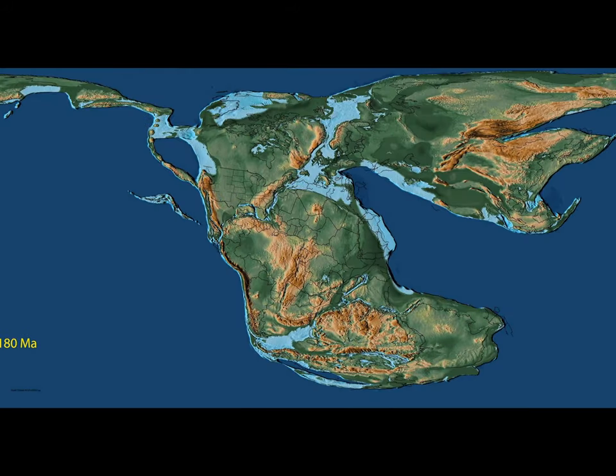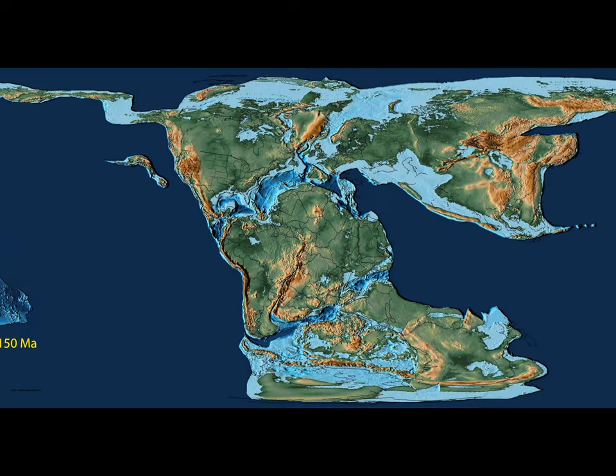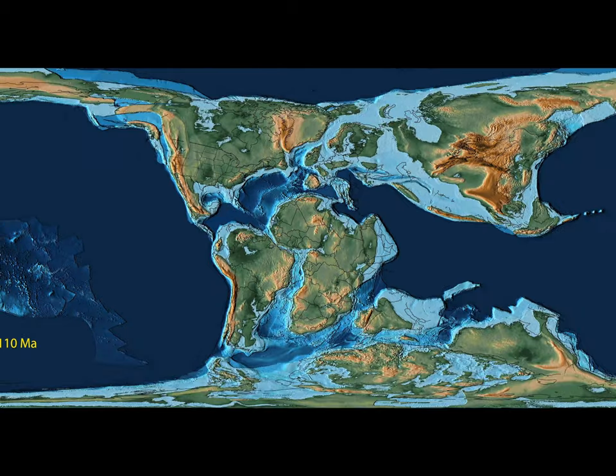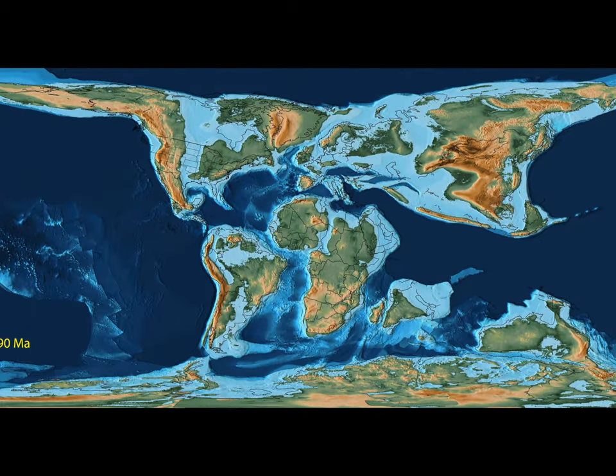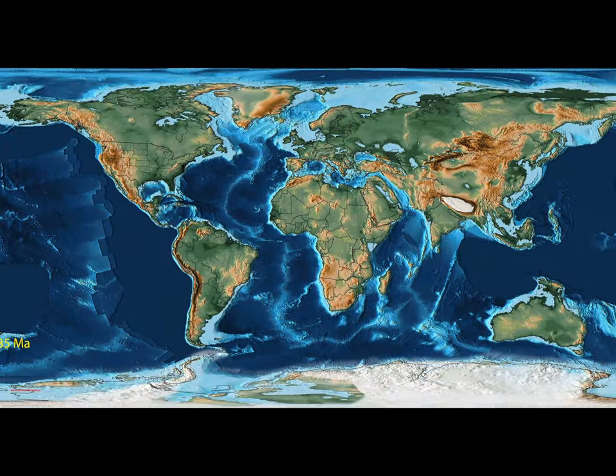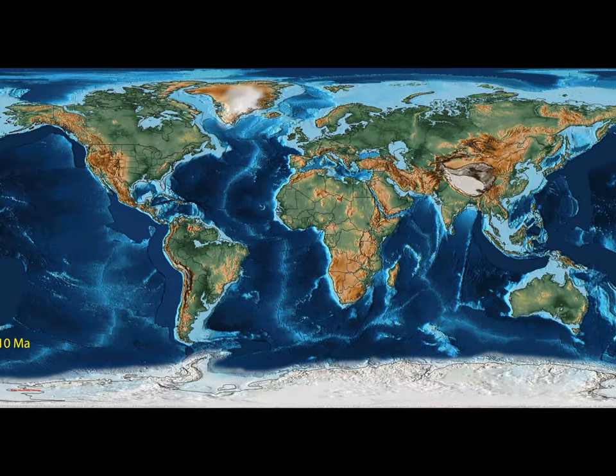Later, during the Mesozoic era, Pangaea progressively separated. Some 200 million years after the end of the Permian, Gondwana ultimately broke apart, forming Antarctica and the Australian continent, which began to drift north towards the equator.